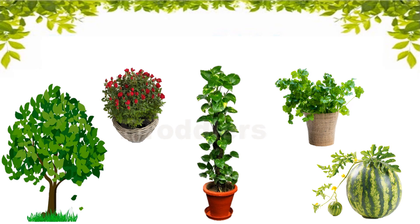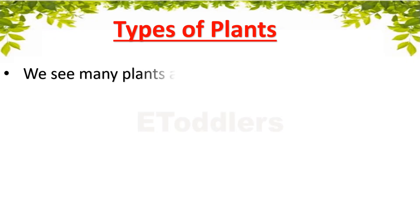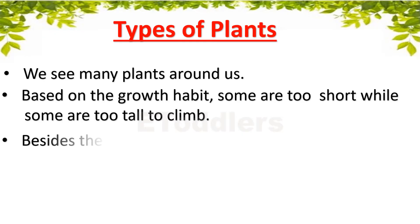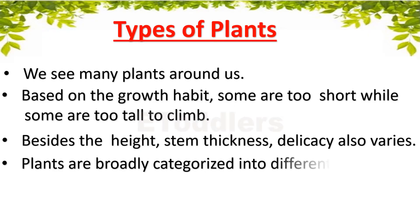Let's learn about types of plants. We see many plants around us. Based on the growth habit, some are too short while some are too tall to climb. Besides the height, stem thickness and delicacy also varies. Plants are broadly categorized into different groups.